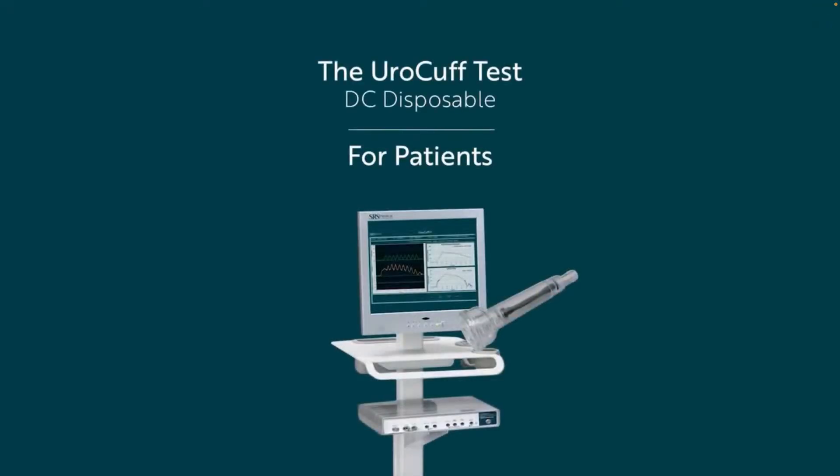Your doctor has ordered a Euro Cuff test for you. What does that mean? What is a Euro Cuff test and how long does it take? In this short informational video about the Euro Cuff test for diagnosing bladder function, you'll learn about what the test entails, why it's performed, and how it's performed. In short, it's simple, it's fast, and it gives a tremendous amount of information to your doctor.